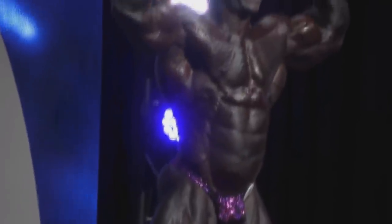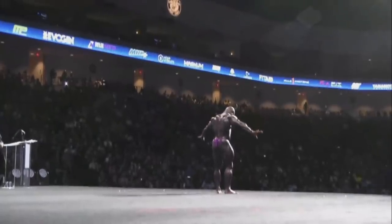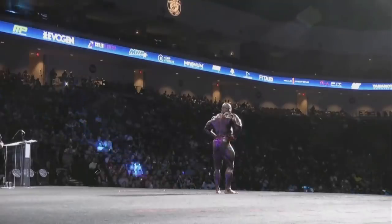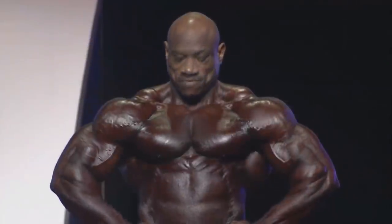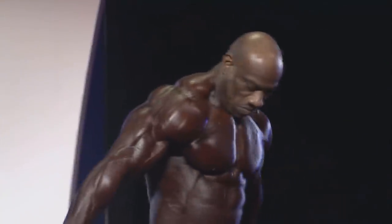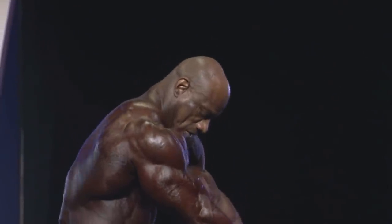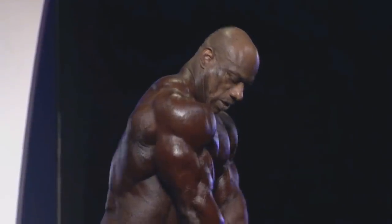His waist got out of control, his stomach is a little bit too protruding, but that's something we expected — we saw it at Tampa. But the Tampa pro lineup was not as strong as it is today in a Mr. Olympia. Aside from that, if we're talking about his weaknesses, he has no calves, but he won a Mr. Olympia without any calves, so that's really not the problem — judges don't really care much about it.